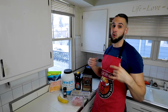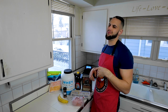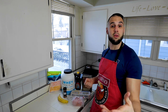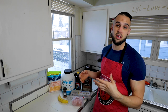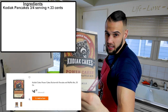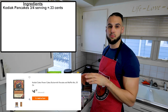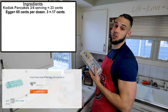Before we get to cooking, I'm going to go over the ingredients and costs. Starting with Kodiak Cakes protein pancakes — we're using about three-quarters of a serving, which comes to 33 cents. Then eggs: 12 eggs cost 65 cents, and we're using three egg whites, which costs a total of 17 cents.